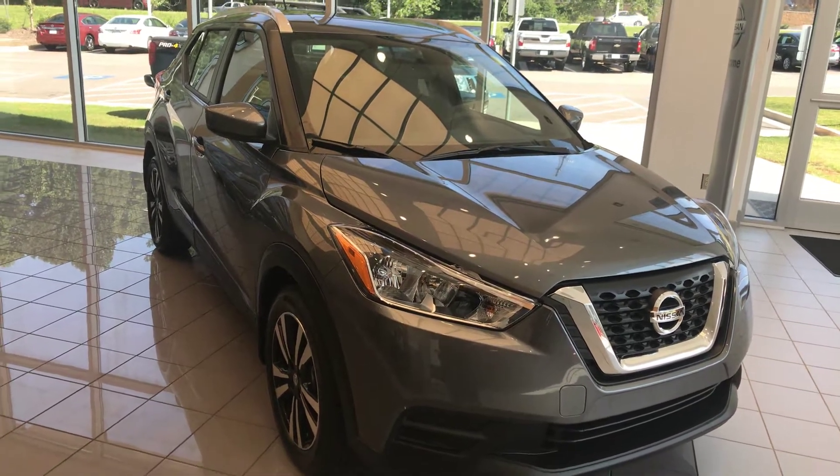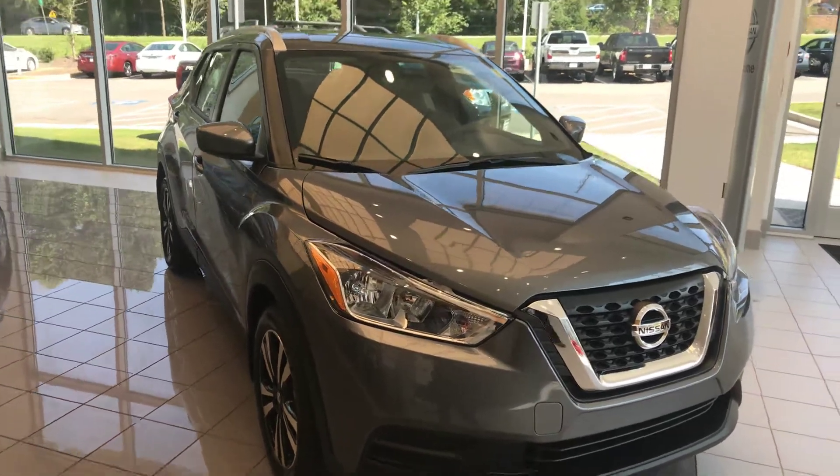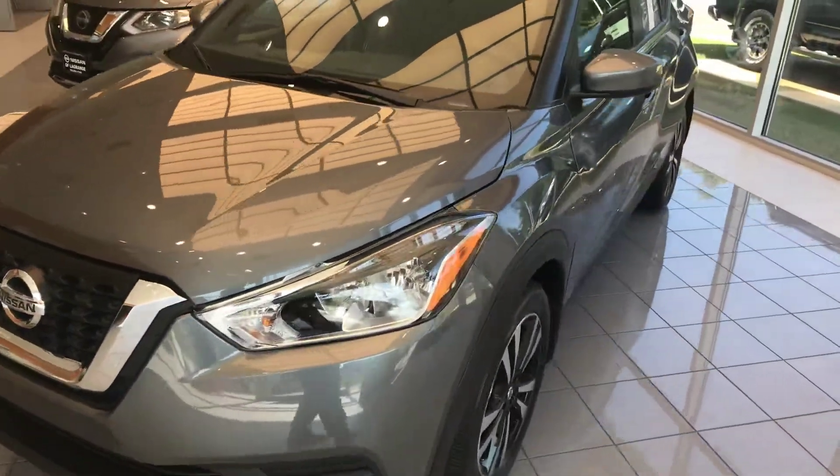Hey Janine, this is Drew Vitrine over here at Nissan of LaGrange. I just wanted to shoot you a quick video of the 2018 Nissan Kicks that we have here. This one's in the showroom right here — it's gonna be the SV model.